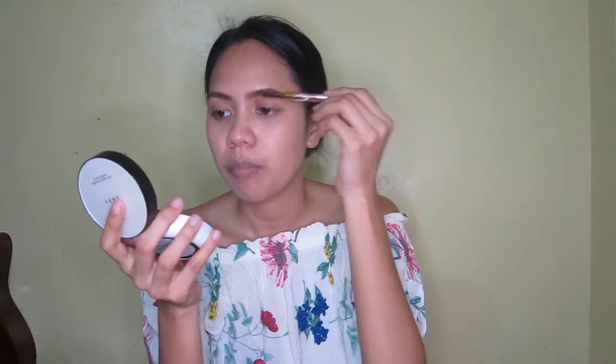This is how I do my brows. If you notice, I only apply the product from the center to the end part. Then when I use the brush, I use the remaining product from the brush and apply it to the center part. That's what I do so it looks natural and doesn't look like a box shape.